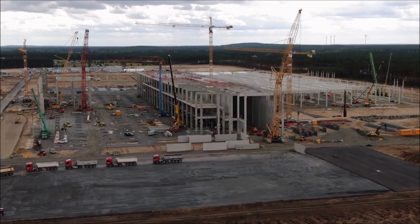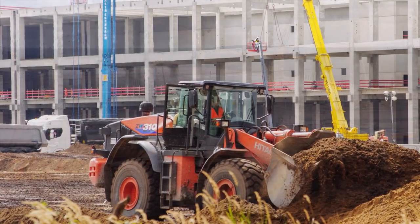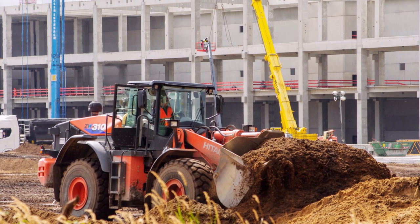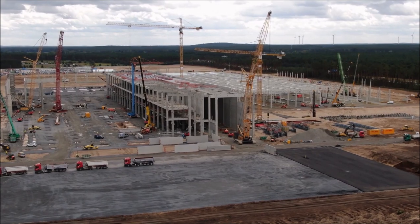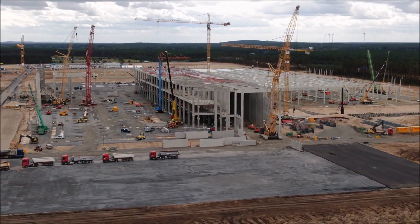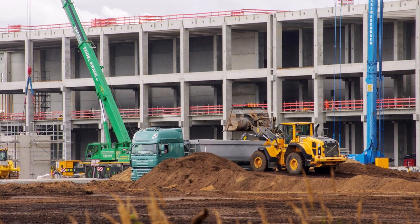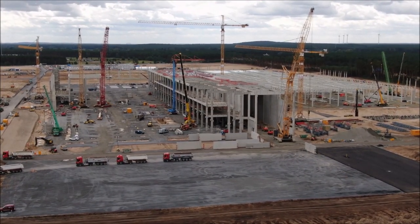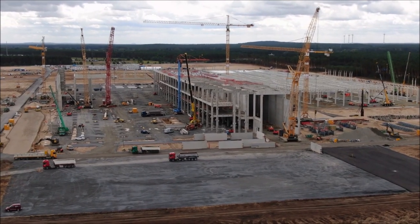What's important about covering these construction companies and contractors for Tesla is not that we're directly interested in the construction of the factory itself, although we are somewhat. What matters is that when these construction companies put out press releases saying they're working with Tesla, there are details that tell us how things are going with Giga Berlin's construction. For example, M+M says the speed is in full swing and that deadlines are tight but they're confident they can meet them.